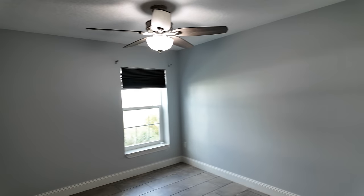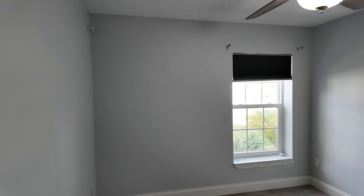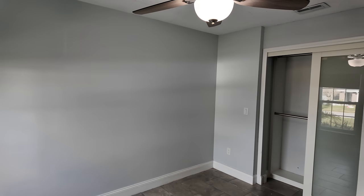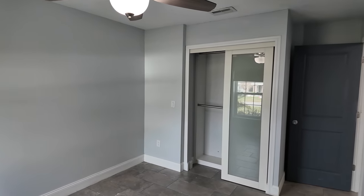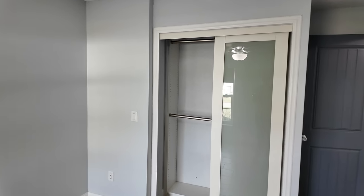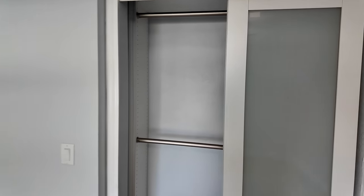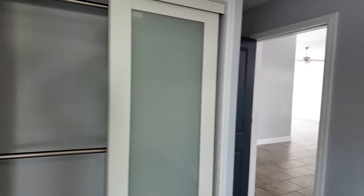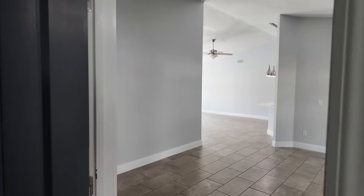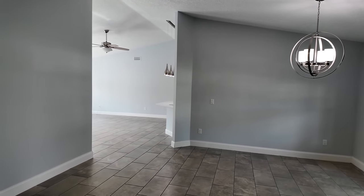Bedroom number one is pretty small. It may be better served as an office space or a study, just because it is pretty small. But if you do need it for a bedroom it will work. If I didn't have to use it for a bedroom I would use it as an office — I think it'd be a good size for that.